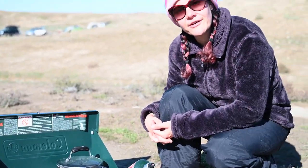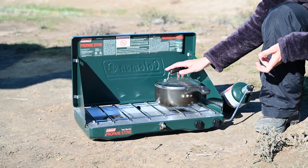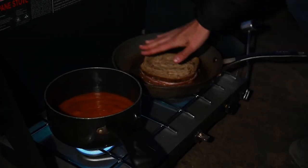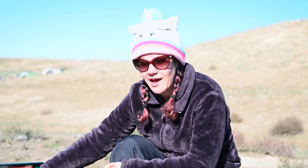We've got a handy dandy camping stove, also lent to us by our neighbor. It's two-burner, which is great — I had soup going on one side and sandwiches going on the other. It cooks super fast and we haven't used a ton of propane yet.